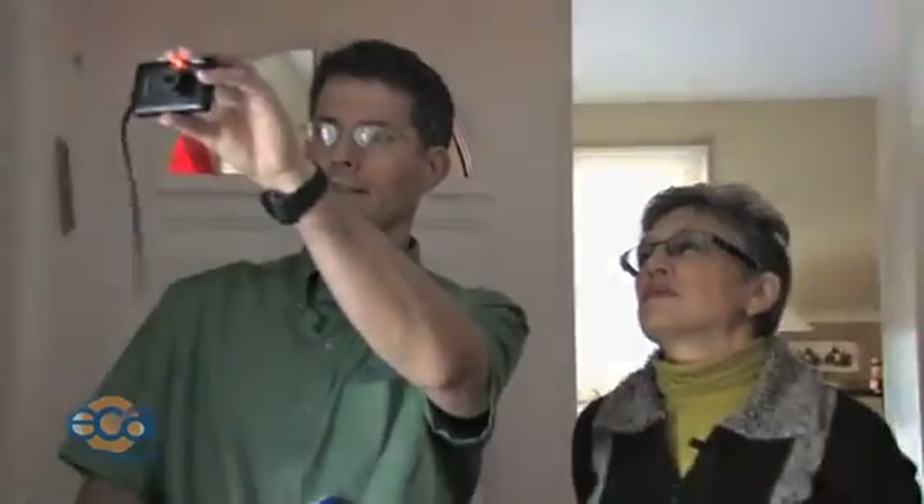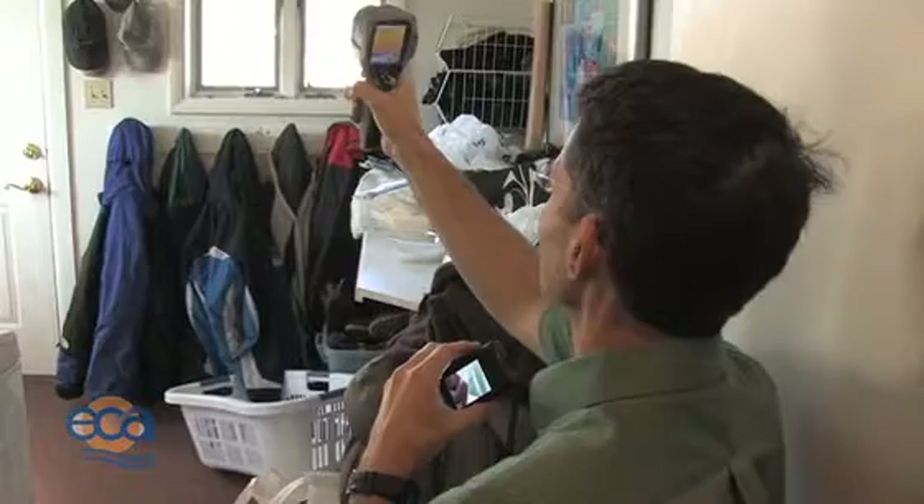It looks like this little bay window was probably not — the ceiling of the bay window is probably not insulated. And then — oh, the whole room is cold. What a surprise.